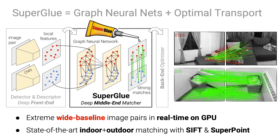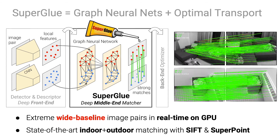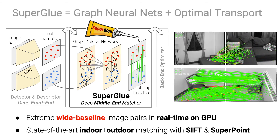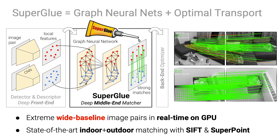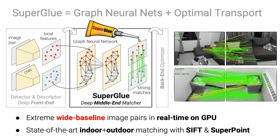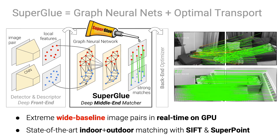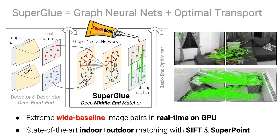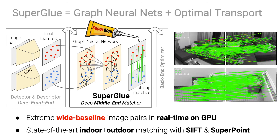SuperGlue is a deep neural network that performs feature matching. It combines the best of two worlds: deep learning with graph neural networks and classical optimization with optimal transport. SuperGlue is a middle end that estimates matches between local features in two images while rejecting unmatched points.